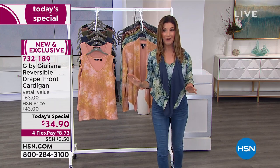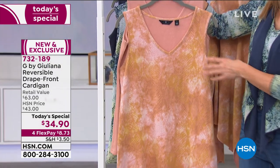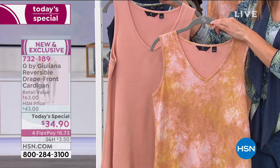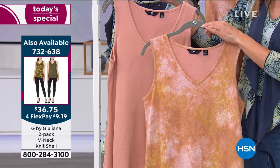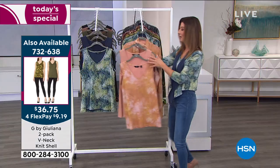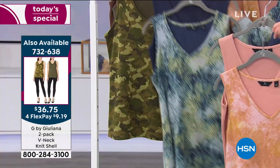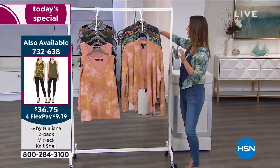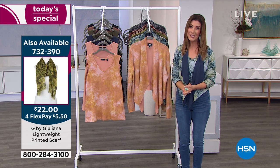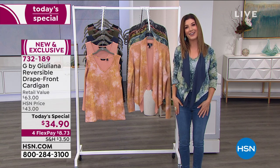Juliana isn't just giving you a great cardigan — she's giving you an entire outfit from head to toe. We have matching V-neck shells done in a very substantial sweater knit, and you get two in a two-pack for $36.75 — one solid and one print that ties back beautifully to today's special. There's also a matching scarf and great G-soft jeans coming up. Come in and dive into our best value of the day.